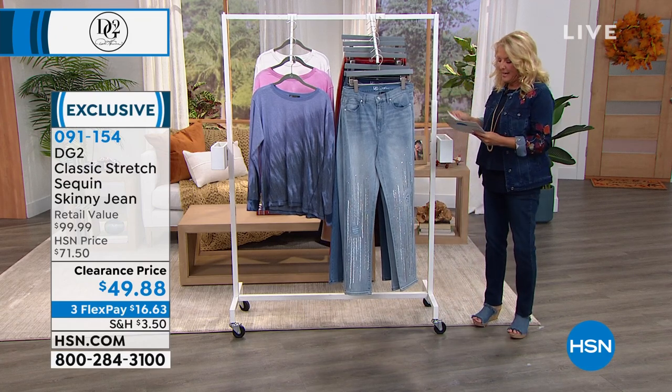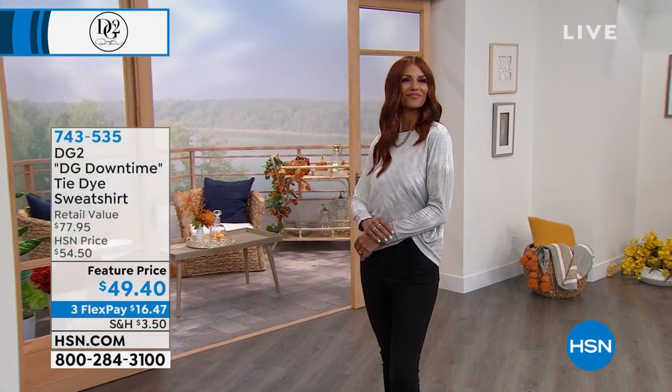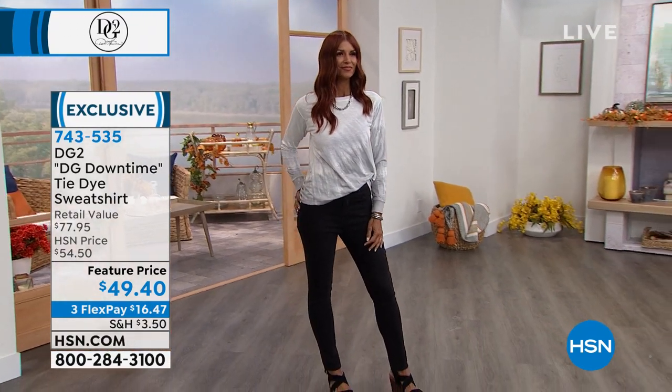We've got a lot to get in this hour. We're going to talk about the sweatshirt now — the downtime sweatshirt. Let's do some downtime. It's a couple of minutes to talk about this cute little sweatshirt, and it really is cute.